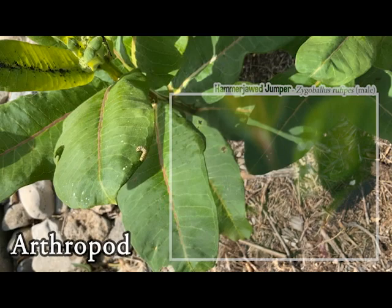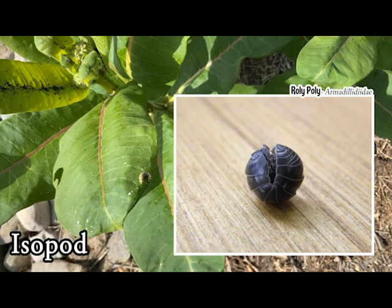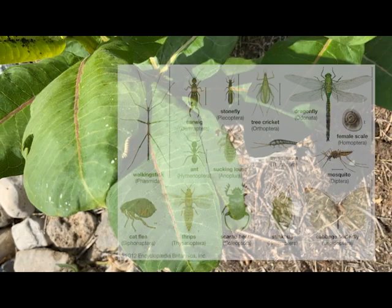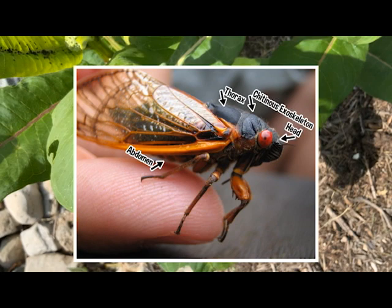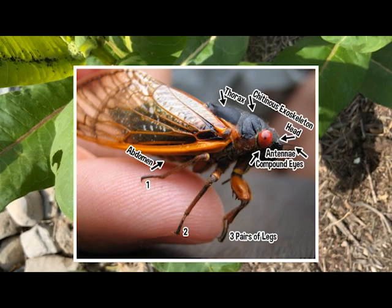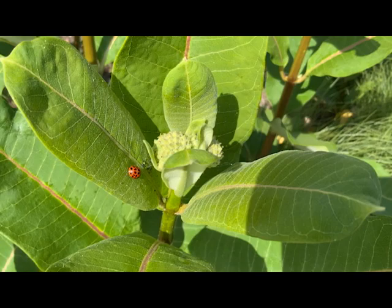Spiders? Nope, those are arachnids — arthropods, but not insects. What about roly-polies? Well, those guys are isopods, and they're actually more closely related to a lobster than an ant. Insects are, technically speaking, all the critters that belong to the order Insecta. Every species in the order Insecta is an arthropod with a chitinous exoskeleton, a three-part body, three pairs of jointed legs making six in total, compound eyes, and one pair of antennae. But it's a lot faster to just call them insects.